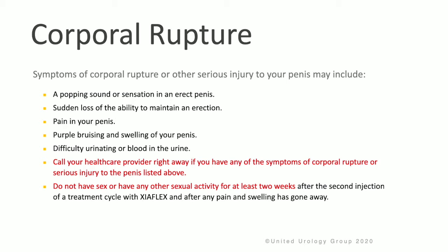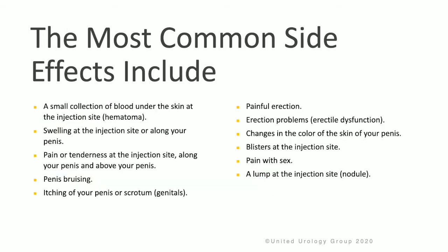Please call your health care provider right away if you have any of the symptoms of corporal rupture or serious injury to the penis. Do not have intercourse or engage in any other sexual activity for at least two weeks after the second injection of a treatment cycle with Zyaflex, and also avoid sexual activity until after all pain and swelling has gone away.